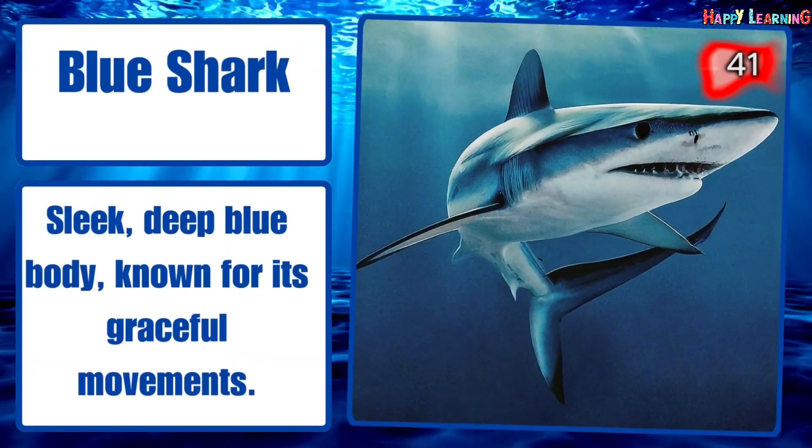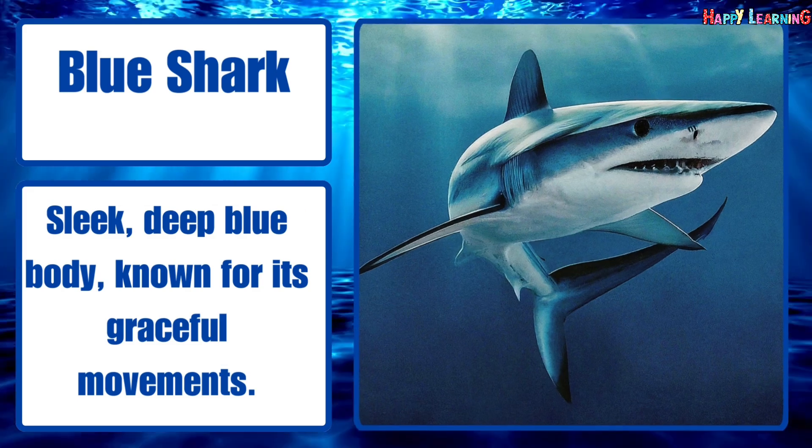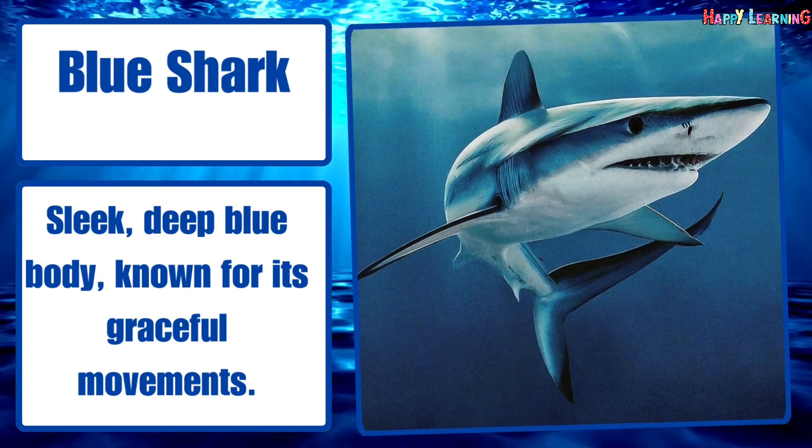Blue shark. Sleek, deep blue body, known for its graceful movements.